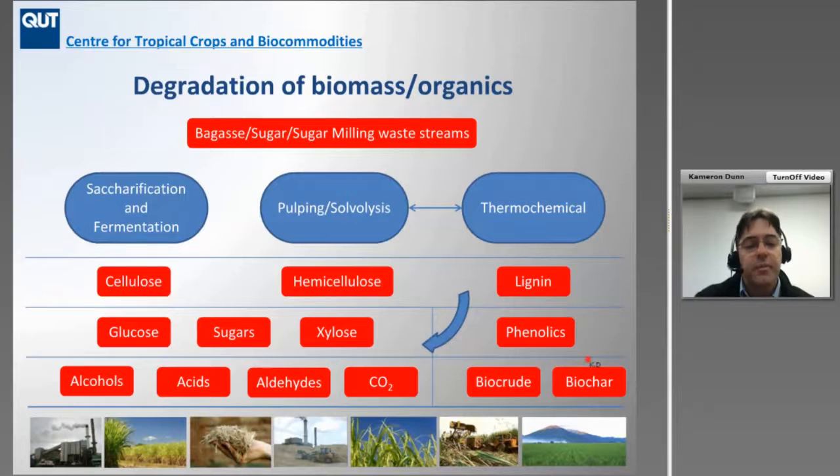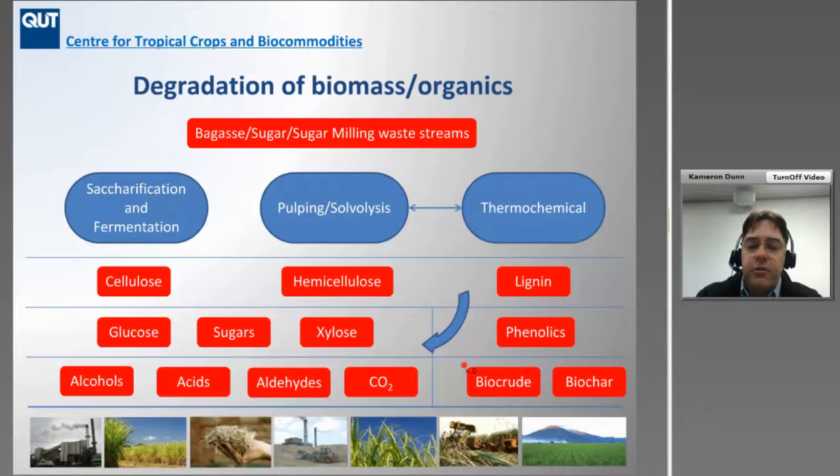Lignin, particularly through a thermochemical pathway — as there aren't too many other means of breaking it down — initially produces the lignin product removed from the biomass, then subsequently phenolics such as phenols, catechols, guaiacols, and other products. As you increase the severity, you produce more alcohols, acids, and aldehydes. The end product of a thermochemical process is normally a biocrude or a pyrolysis oil, or perhaps a biochar, which tend to comprise a whole range of chemicals and aren't as clean as what you'd see from the cellulose or hemicellulose fraction.